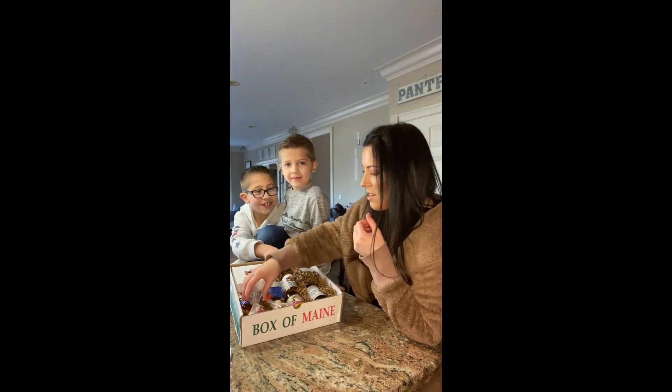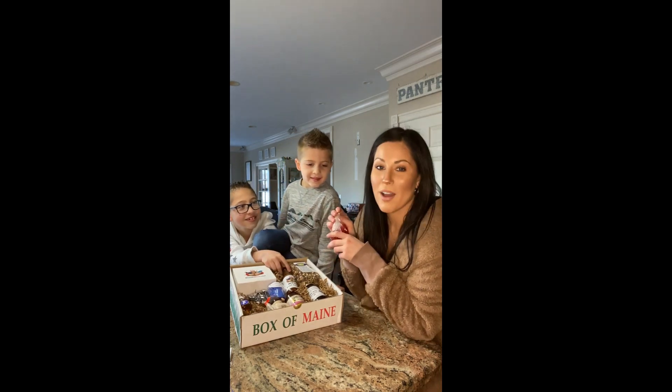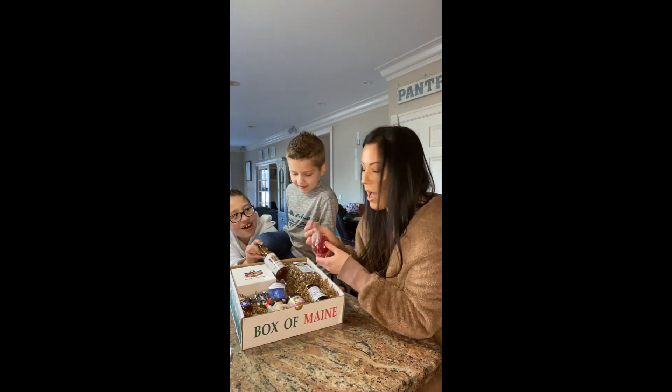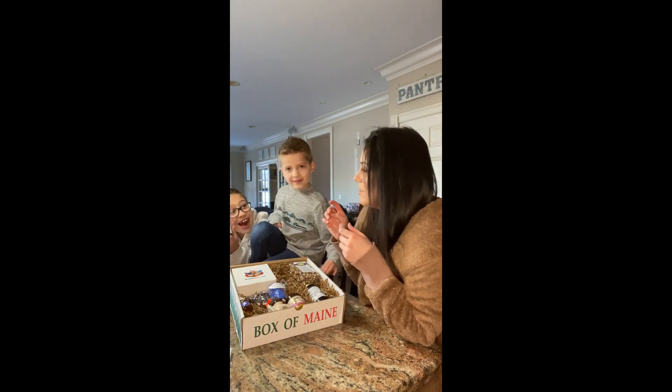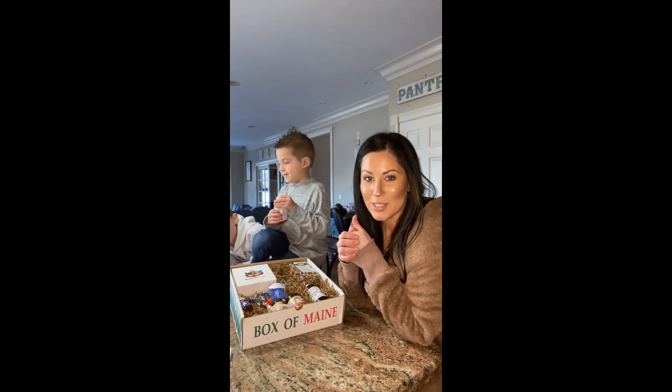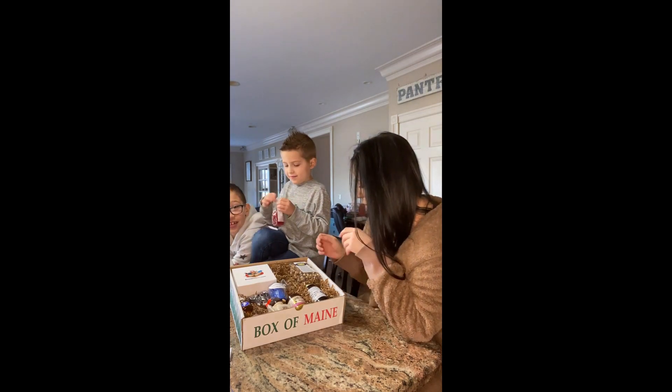So the boys are really excited. There are some gummies in this box and they're lobster-shaped — they're super cute, you'll see Chase try them. Dylan's really excited about the hot sauce he picked. He's like our hot sauce champion in the family.